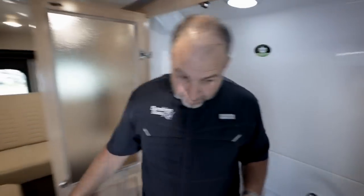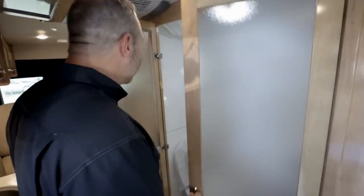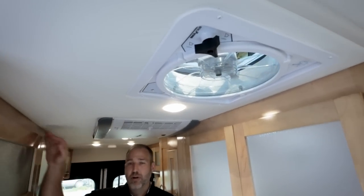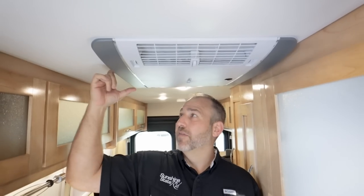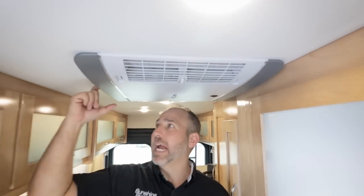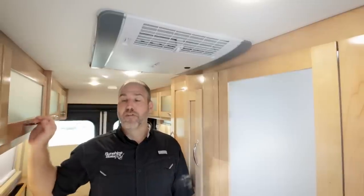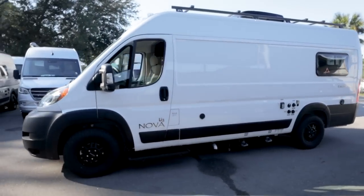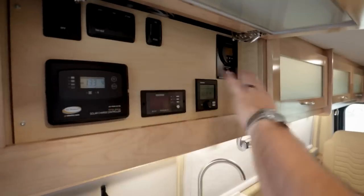This is the new Truma air conditioner — they started using it in the last few months. It's very low profile; being six feet tall I can easily reach up and still have good clearance. It's also about two inches lower on the roof outside, very quiet, low power consumption, and it has a built-in dehumidify mode.